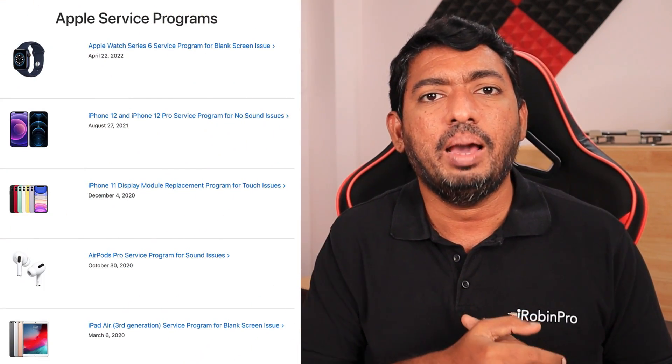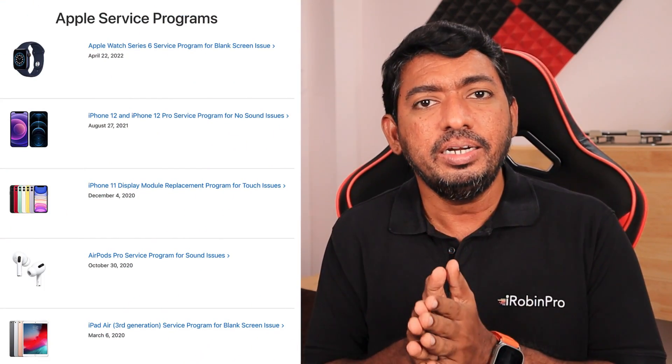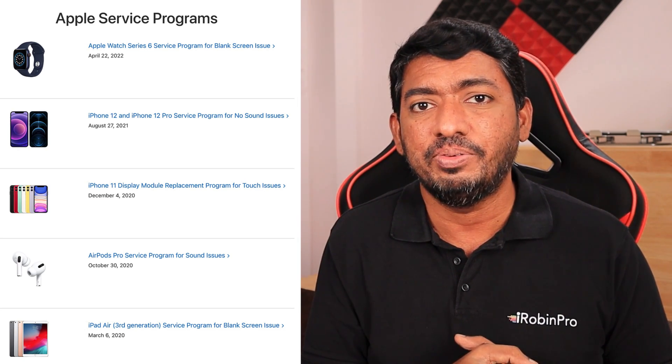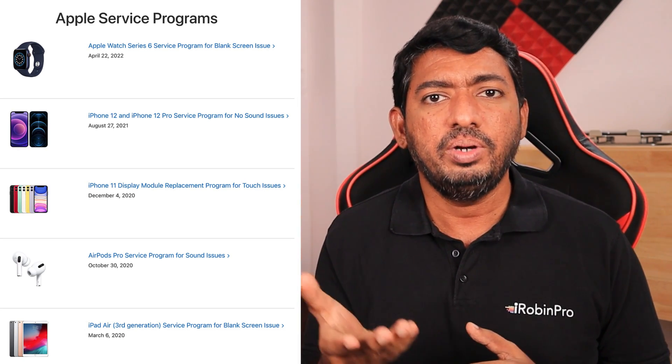Previously, similar audio and mic-related problems happened with the iPhone 12, and as users started complaining to Apple Service Centers, Apple identified that certain batch units had manufacturing defects and offered a free repair and replacement program. Similarly, with the iPhone X, display ghost touch issues were handled by Apple with a free display replacement or repair program.